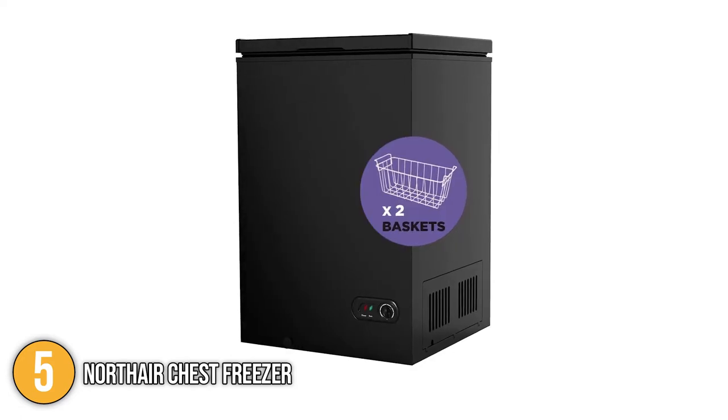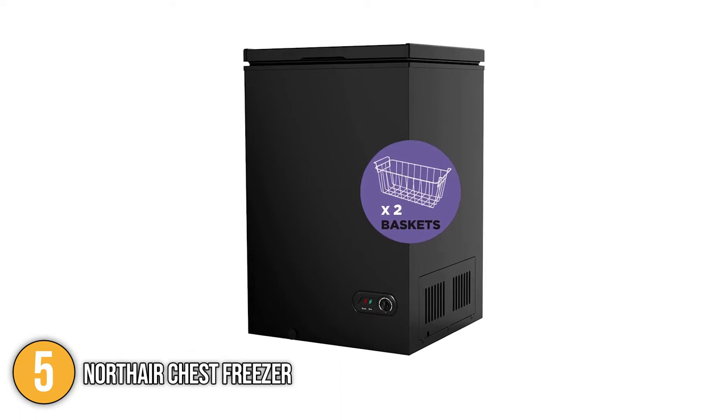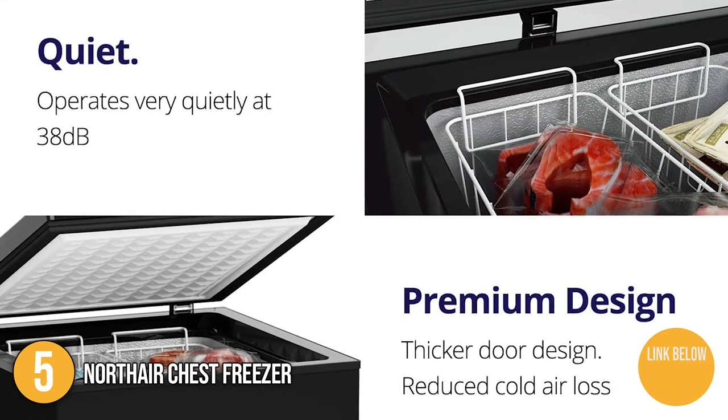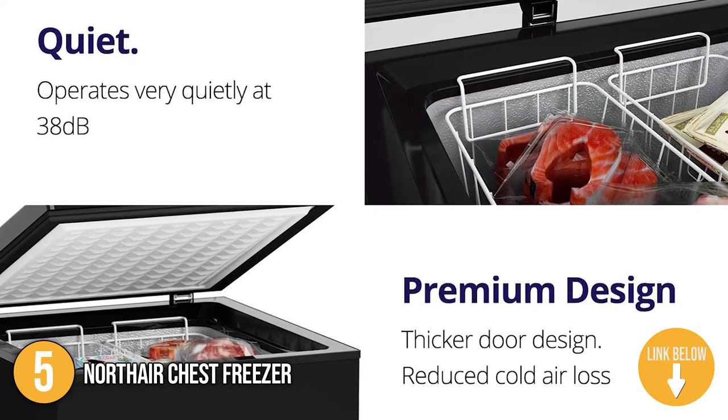Straight out of the box, you'll get the Northair Freezer, one plug, one scoop, and two baskets. In addition, its noise level is only 38 decibels, which assures that it will function quietly so you can relax and enjoy the silence in your home.